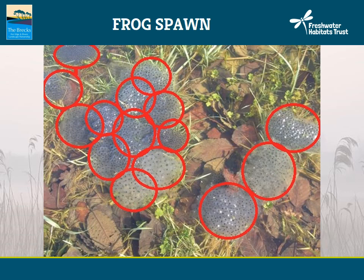On the recording form, we ask that you count the clumps in batches — for example, 2 to 5, 6 to 10, 11 to 20 and so on, right up to 201 plus. We just want an idea. For this example you can see 15 clumps, so this can be recorded as between 11 and 20. I'll tell you more about the survey form later on.